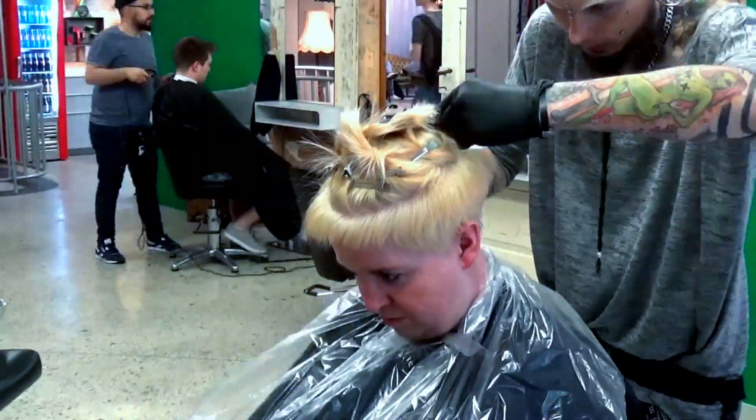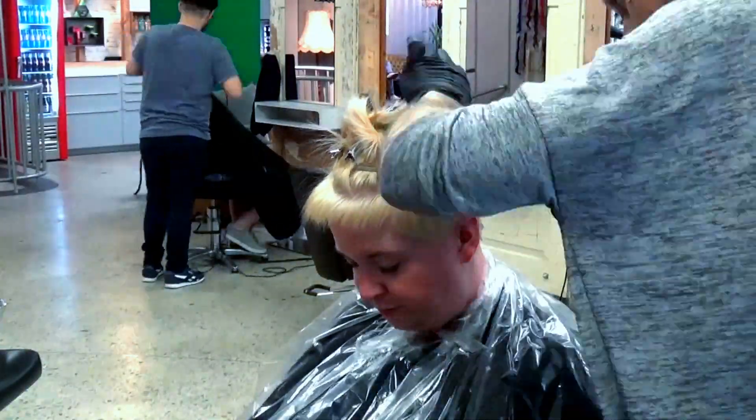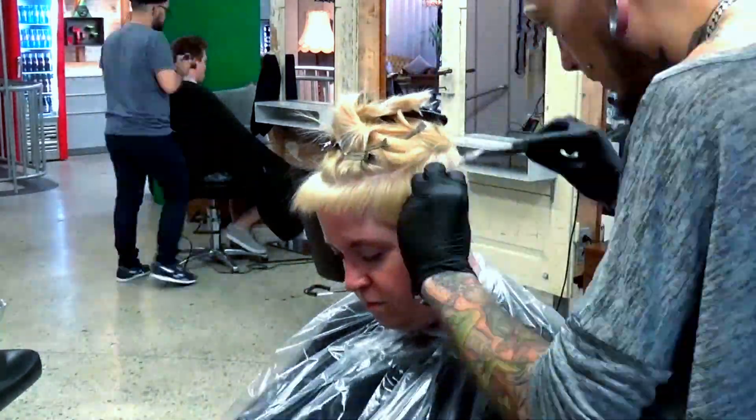When it comes to color placement, I section an oval on the top of the head and dyed everything beneath it nude.